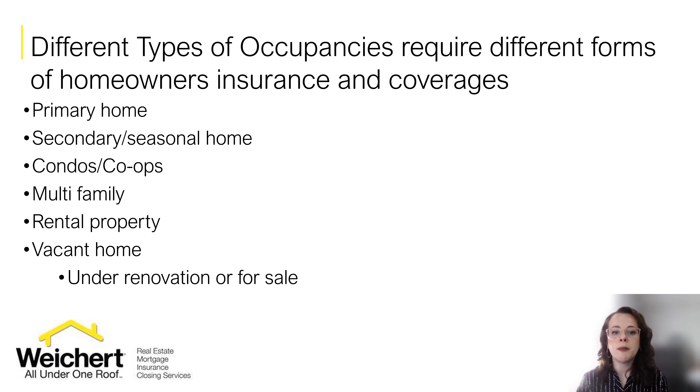When you are shopping around and obtaining quotes, make sure you tell the agent what kind of home it is and how it will be occupied — by you or a tenant. For example, is it a primary home or a secondary seasonal home? Is it a condo or a co-op? Are you responsible for just the interior? Is it a multifamily home, and how many units are there? Is the property going to be rented out? And lastly, is the home vacant or is it vacant and undergoing renovations? You need to mention these things to your agent so you purchase the right type of policy, because failure to do so could void coverage.